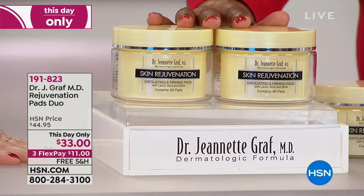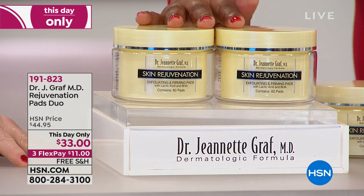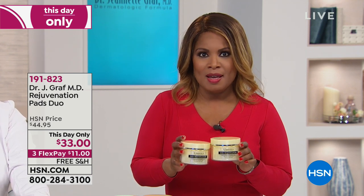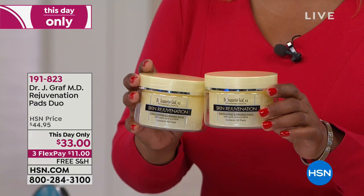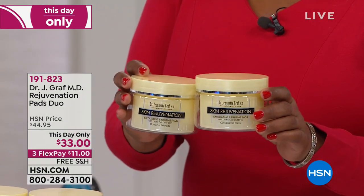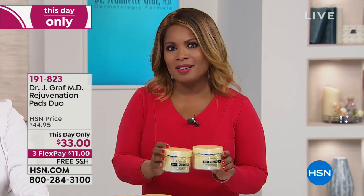You can schedule an appointment to see Dr. Graff in New York, or have her products delivered to your door. We started with the rejuvenating pads because the winter has been so brutal. Dr. Graff is calling this her 911 visit, because the winter season zaps our skin and gives us dull-looking skin. We want hydration, and with the new year, we want super-power, anti-aging ingredients — and these pads will deliver that.